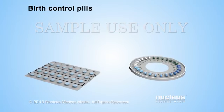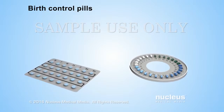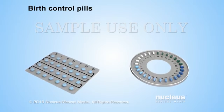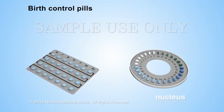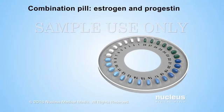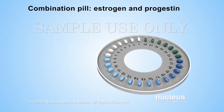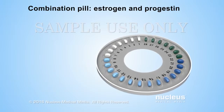Birth control pills are medications that a woman takes every day to prevent pregnancy. The most common and effective type of birth control pill is a combination pill. It contains both estrogen and progestin, which is a man-made hormone similar to progesterone.